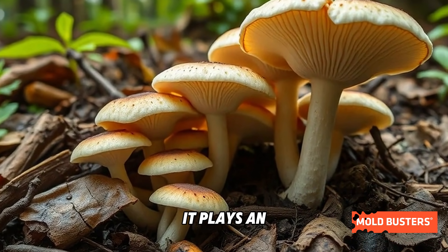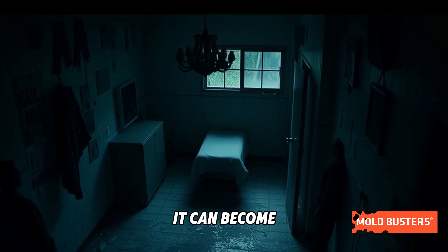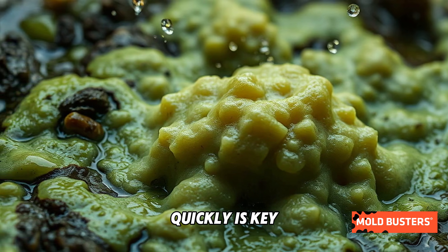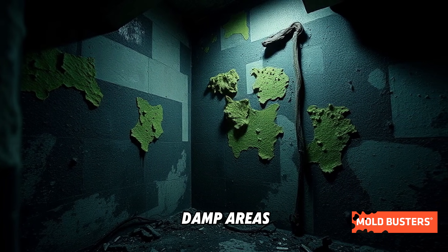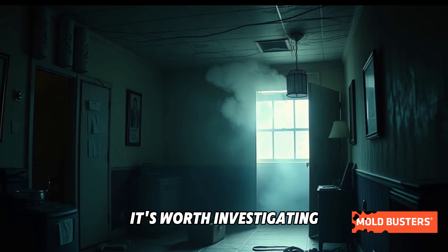Outdoors, it plays an essential role in breaking down plant matter, but inside it can become an unwelcome guest. Identifying this mold quickly is key to preventing its spread. If you notice dark patches in damp areas or experience musty odors, it's worth investigating further.